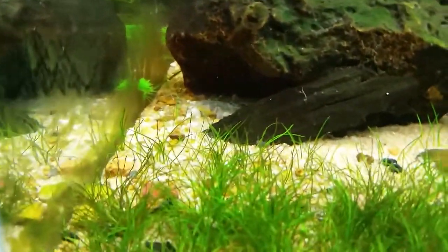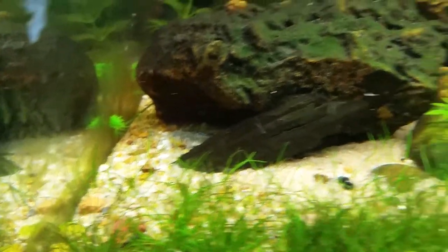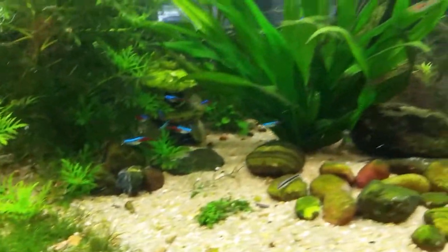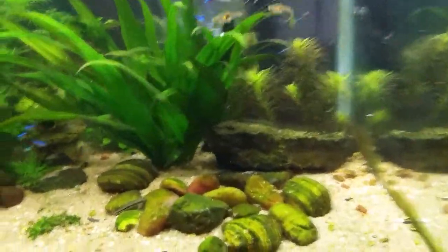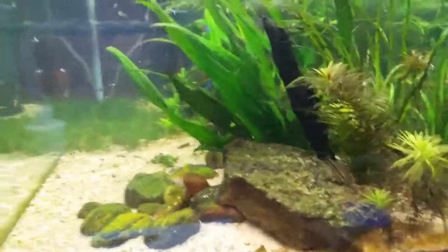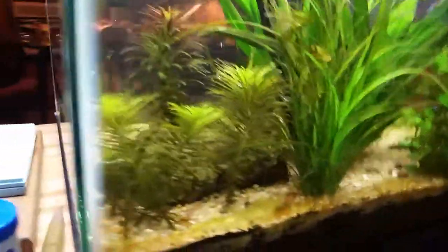I wanted to show you guys — I moved my Australian desert goby and my two blue ram cichlids into this tank after the addition of my new biker in the 55. I'm just going to try and find the blue rams really quick and kind of show you guys the 360 view here.